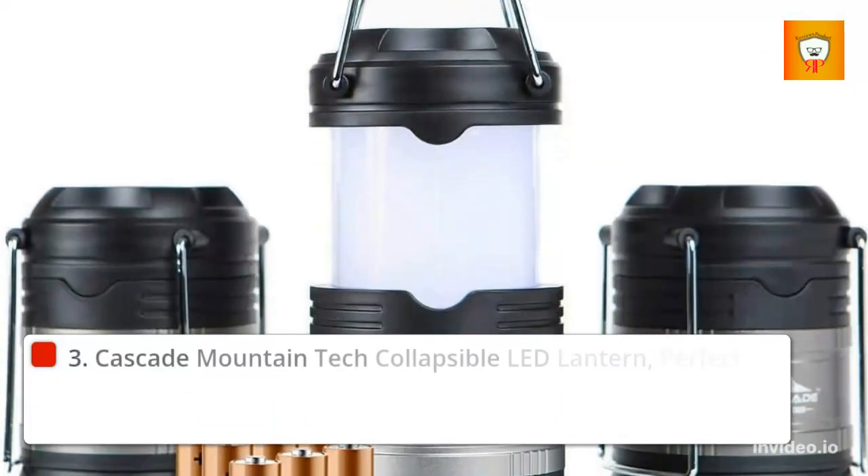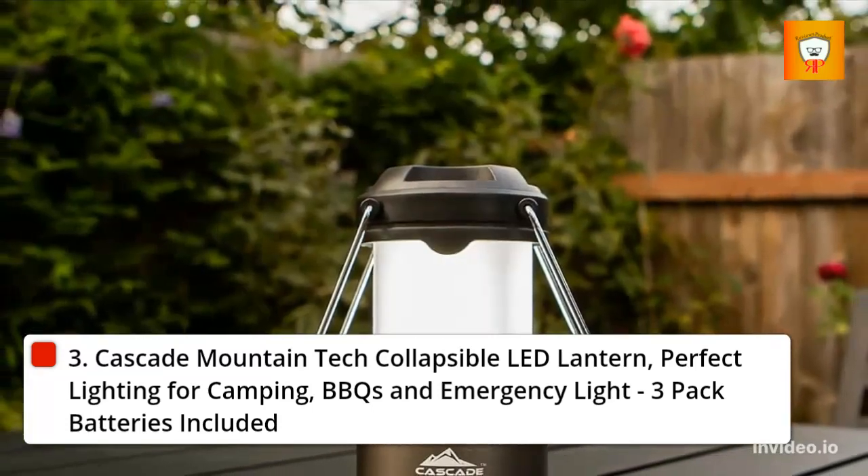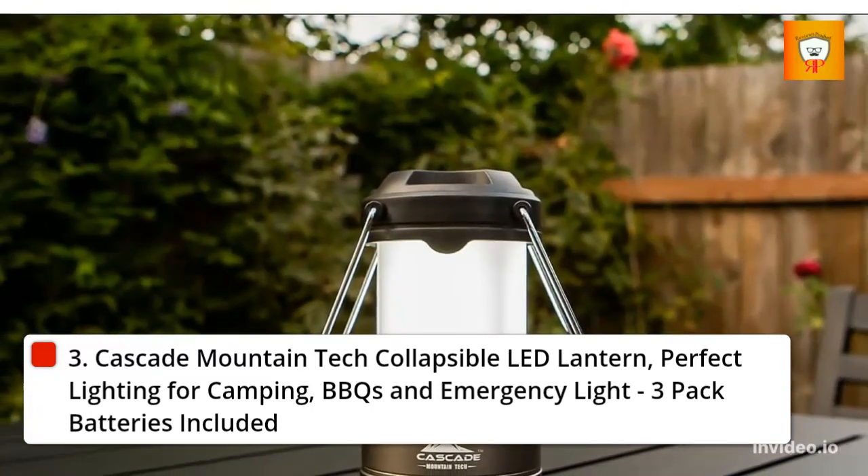3. Cascade Mountain Tech Collapsible LED Lantern. Perfect lighting for camping, BBQs, and emergency light. 3-pack, batteries included.